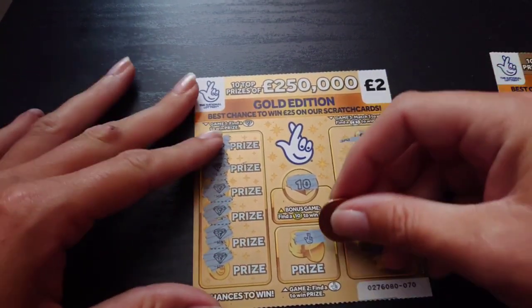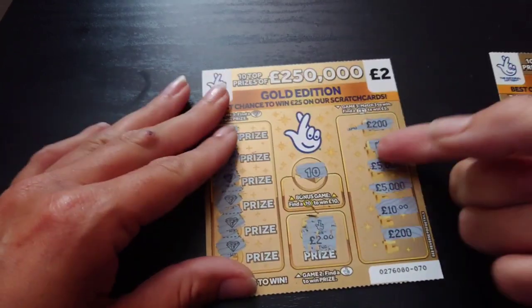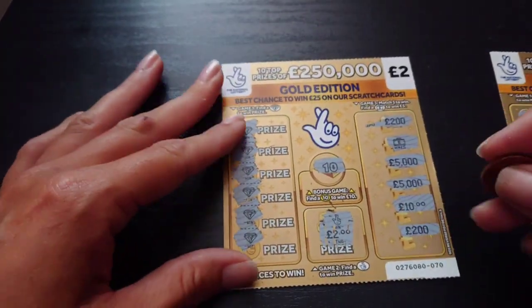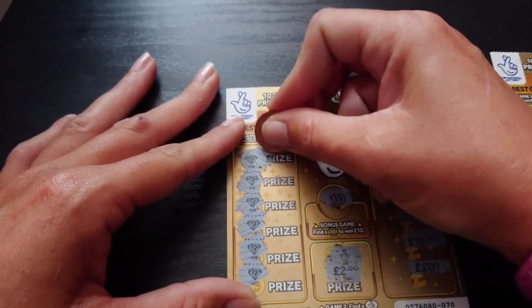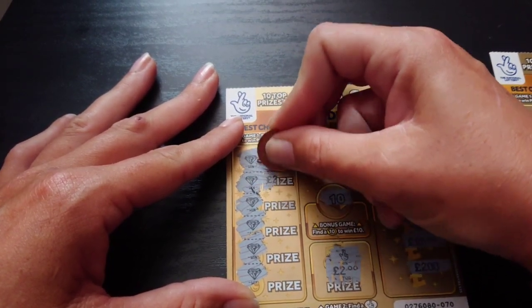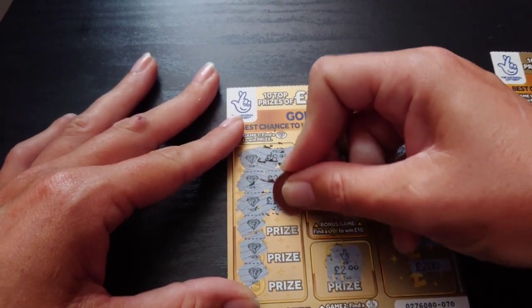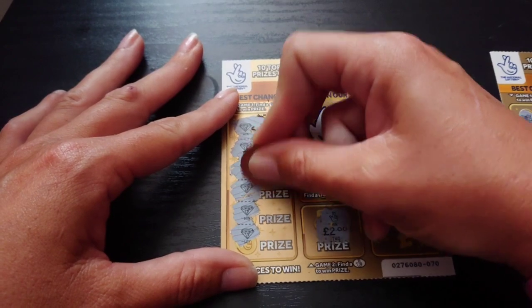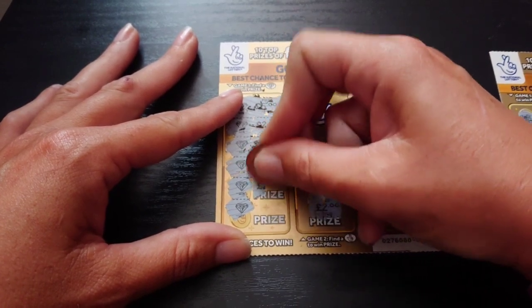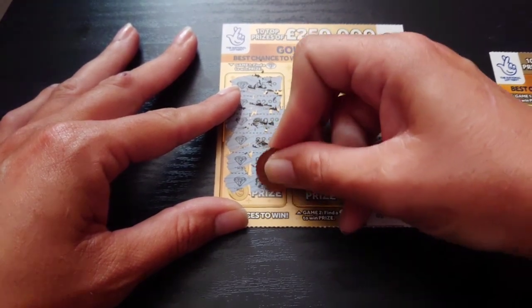I think we should start with the fingers crossed because that's one on its own. Let's have a look — and that is a £2. So that's £17 already. Then we'll start from the top: we have this diamond, which is a £5. Next one is a £2. The next one is a £10. The next one is another £2. Next to last is a £2. And the bottom one is a £2.